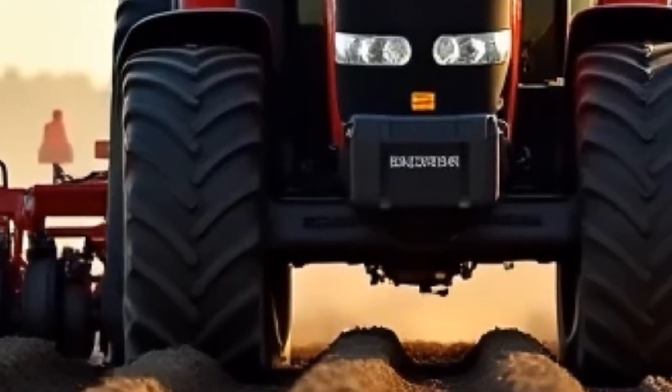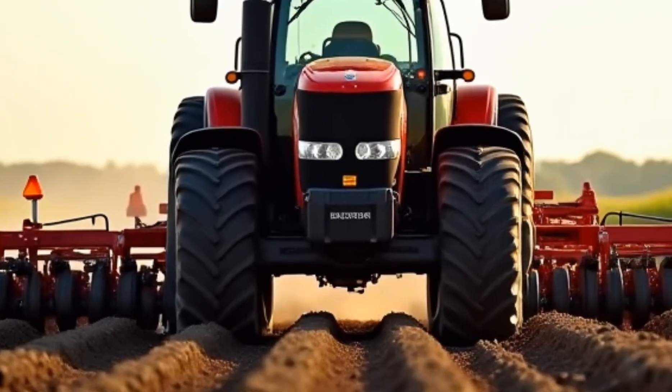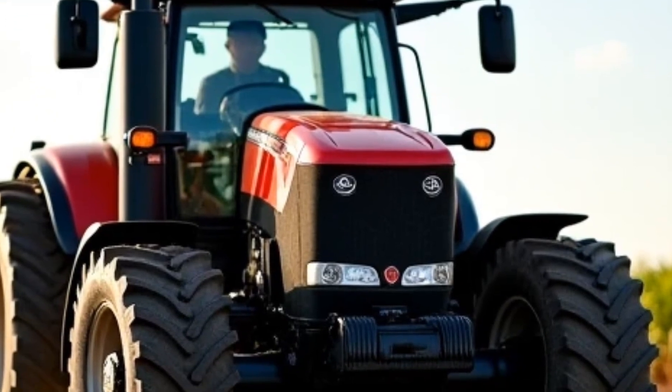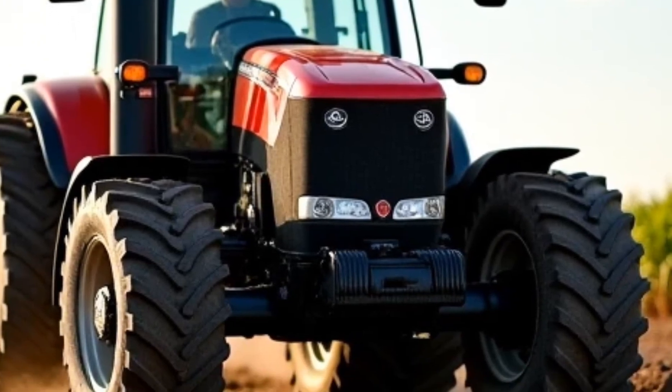For decades, Allis-Chalmers has been a trusted name in the agricultural industry, and their 2026 model continues to uphold that tradition while embracing innovation for the future of farming. Whether you're a farmer looking for the perfect workhorse or an enthusiast fascinated by the evolution of tractors, this video is for you.